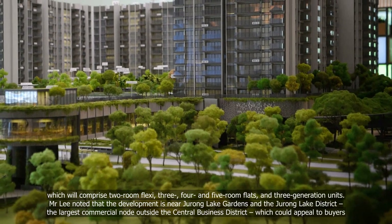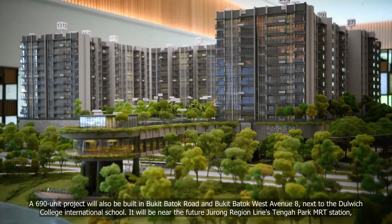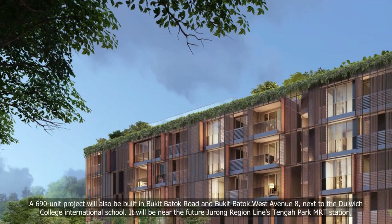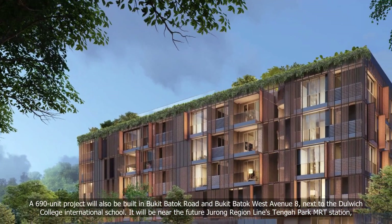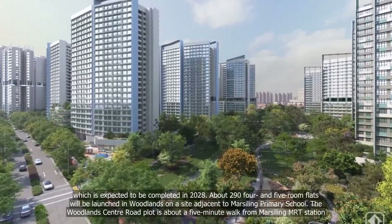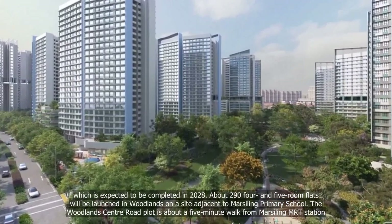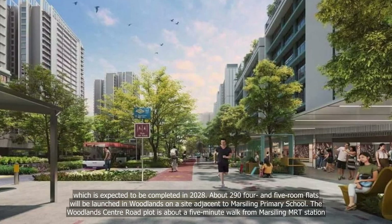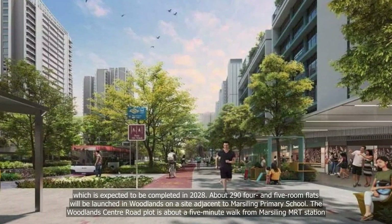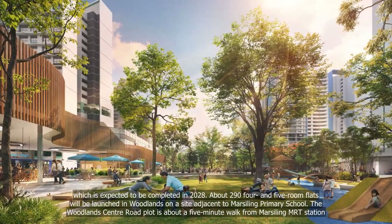A 690-unit project will also be built in Bukit Batok Road and Bukit Batok West Avenue 8, next to Dulwich College International School. It will be near the future Jurong Region Line's Tengah Park MRT station, which is expected to be completed in 2028. About 294 four- and five-room flats will be launched in Woodlands on a site adjacent to Marsiling Primary School. The Woodlands Centre Road plot is about a five-minute walk from Marsiling MRT station.